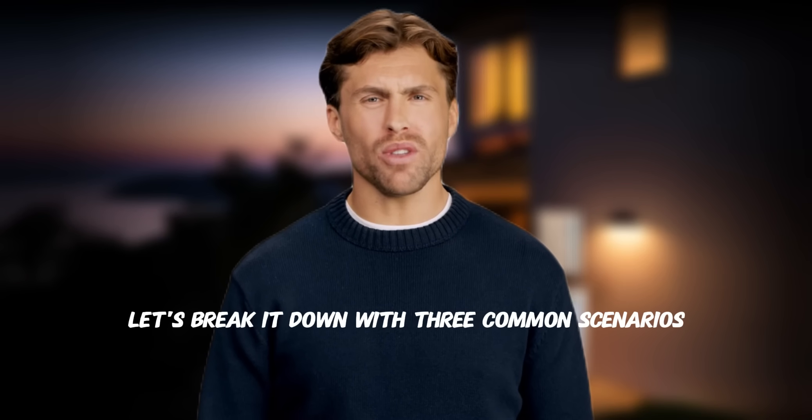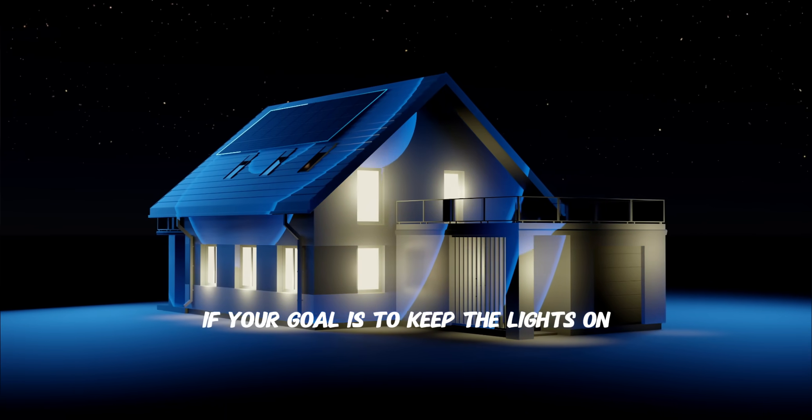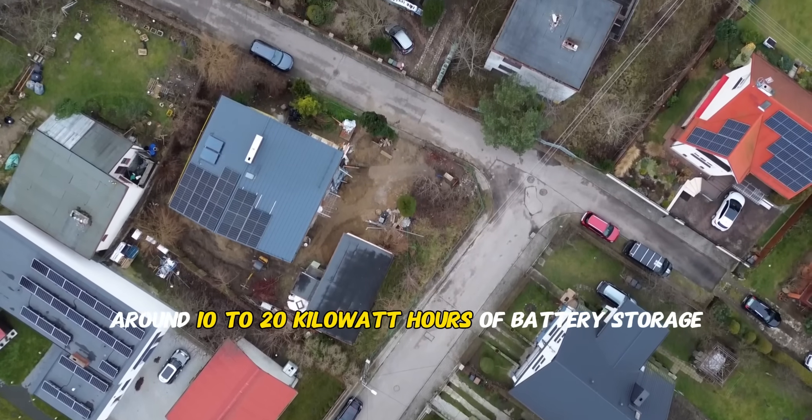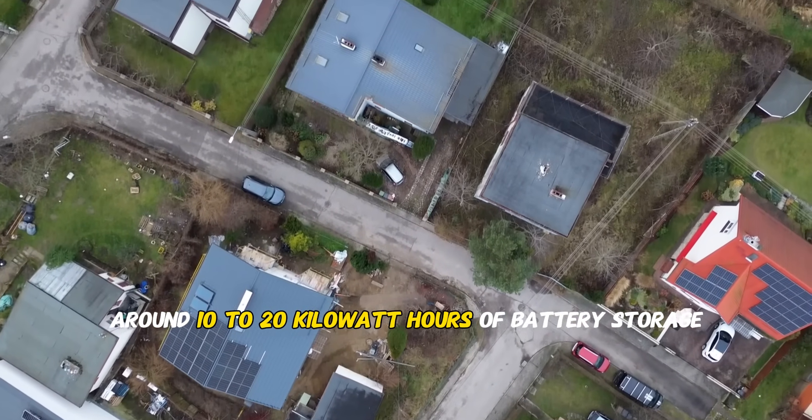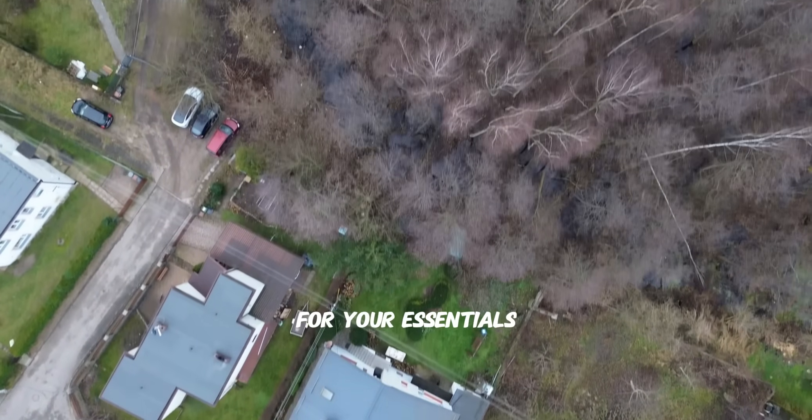Let's break it down with three common scenarios. Scenario one: emergency backup. If your goal is to keep the lights on during power outages, you'll need around 10 to 20 kilowatt hours of battery storage. That gives you about 12 to 24 hours of backup for your essentials.